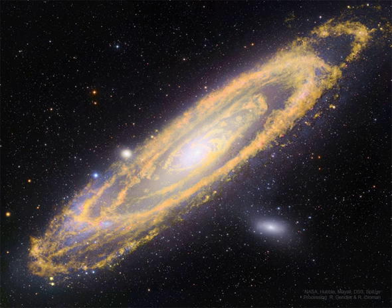The visible light shows where M31's stars are now, highlighted in white and blue hues and imaged by the Hubble, Subaru, and Mayall telescopes.